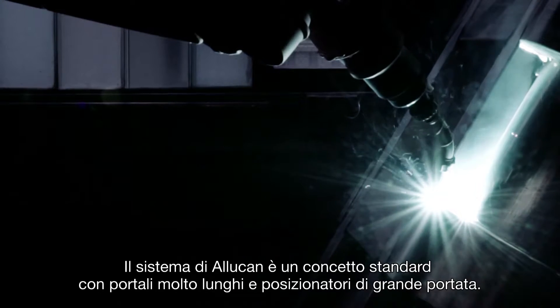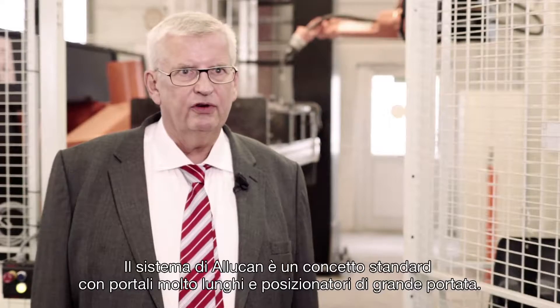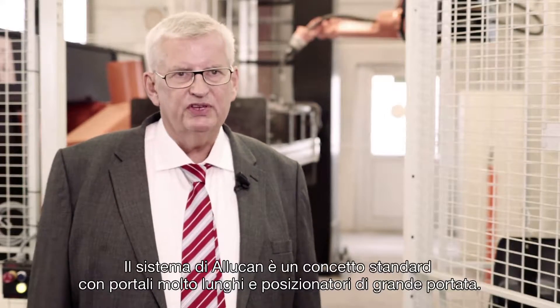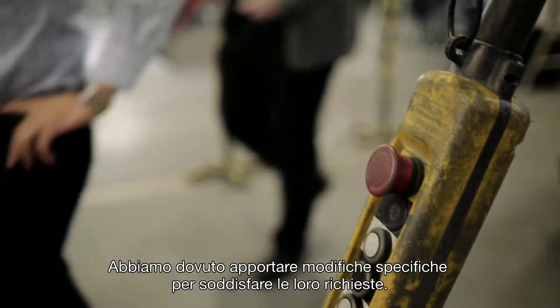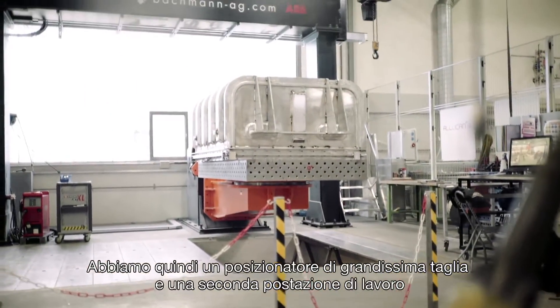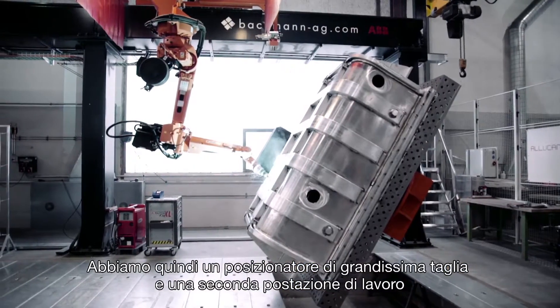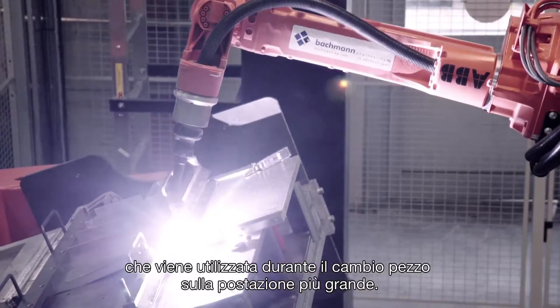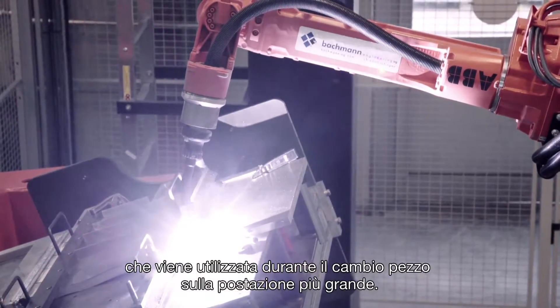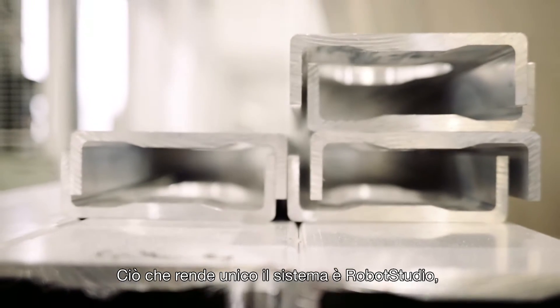The system for Alucan is based on the standard concept with very long gantries and big positioners. But in this case, we had to change it in order to fulfill the requirements of Alucan. So we have an extra heavy positioner. We have a second station, which is used when they change the workpiece in the bigger station.